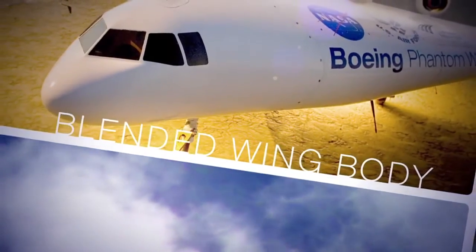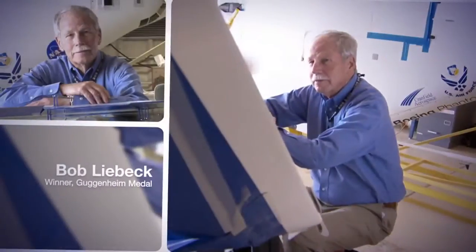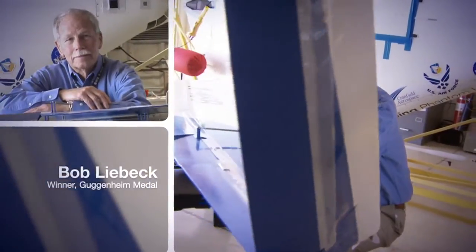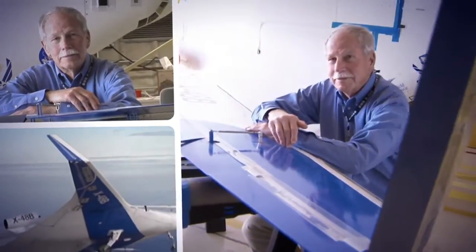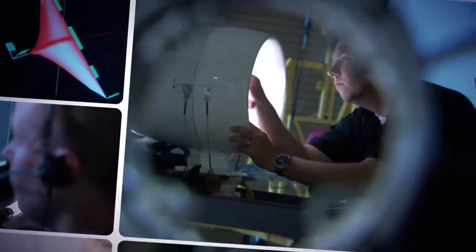It's called the Blended Wing Body, or sometimes the BWB. The program is led by Bob Liebeck, developer of the most efficient wing design ever created. NASA started the BWB when they asked us, could we do a different kind of airplane? And we came up with the BWB.